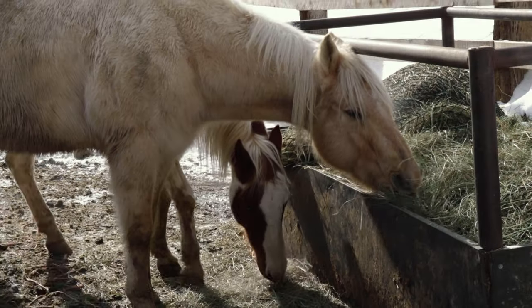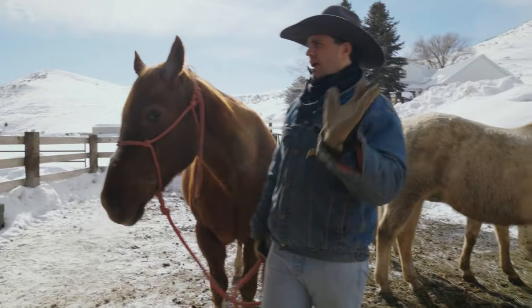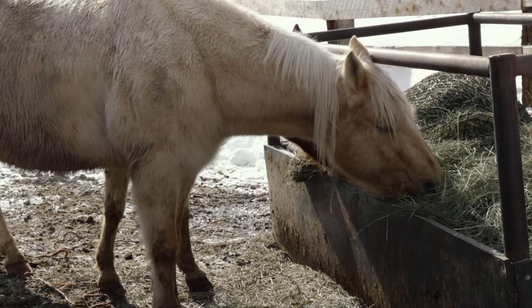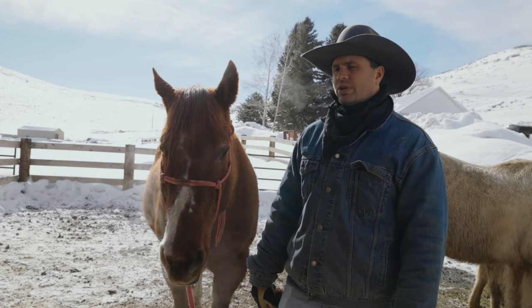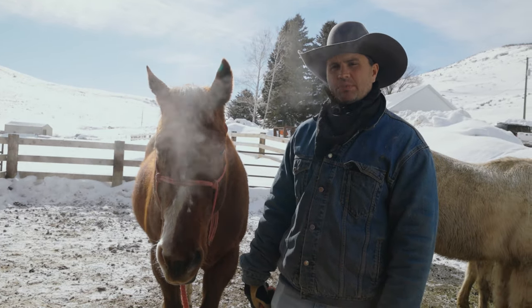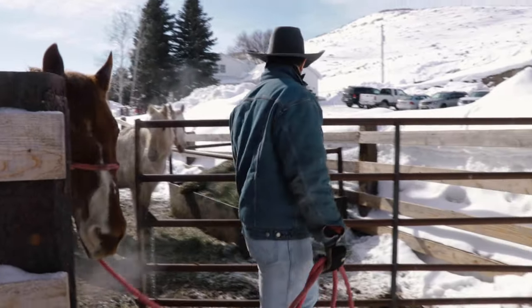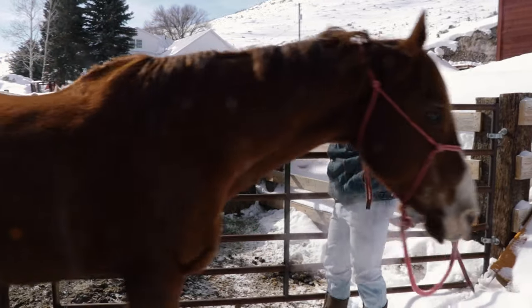The ones in this pen are the ones we're using multiple times a week, at least three times. Out in pasture we have ones that are either a little lame and we're letting them heal up, or we have one that's bred and pretty pregnant — we don't want to be riding her aggressively right now in these later stages of pregnancy.